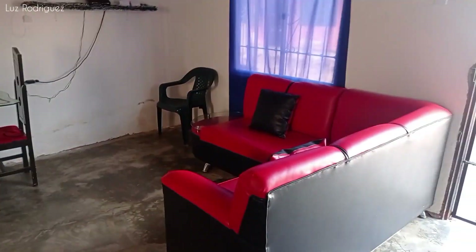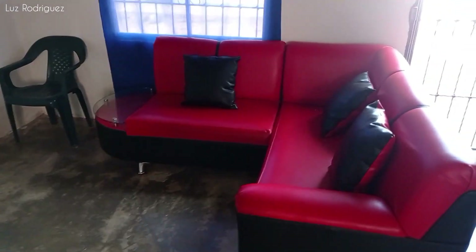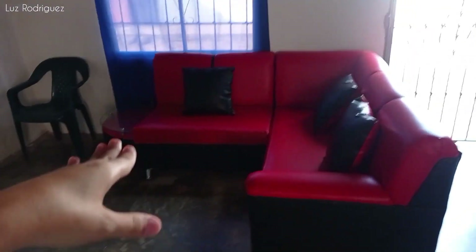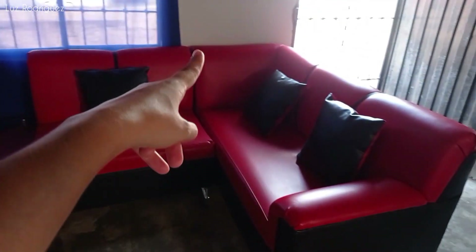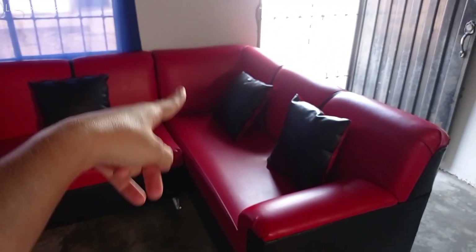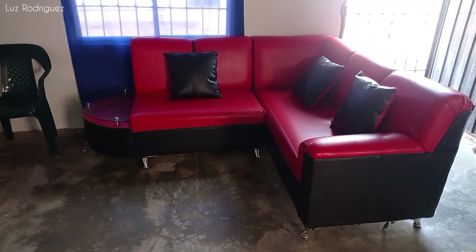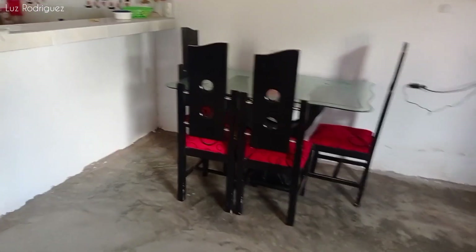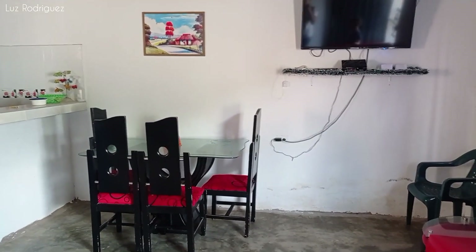Bueno, así se ve la sala. Los muebles, pues ni modo, se quedarán ahí en forma de L, porque no quedan bien atravesados ni bien por el televisor. Además, están hechos para colocarse de esta forma, por ese pedacito que es para recostarse. Y el comedor por este lado —antes lo tenía del otro lado, lo corrí para acá. No sé, ustedes díganme: ¿qué tal se ve de esta forma? ¿Qué tal les parece este pequeño cambio? A mí me gusta.